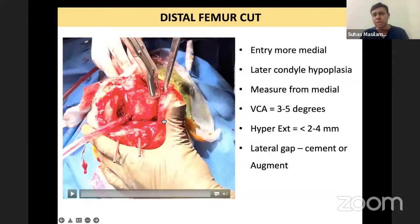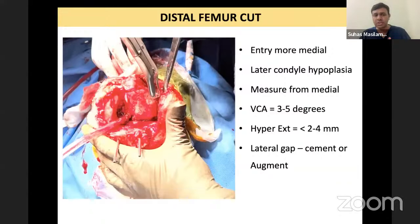The lateral condyle is hypoplastic. Because of this hypoplasia, what you see as the center of the canal is not the center — it is more lateral. So in all valgus knees, after you draw your Whiteside's line, you have to take your entry point slightly more medial, which is actually in line with the true center of the femur.